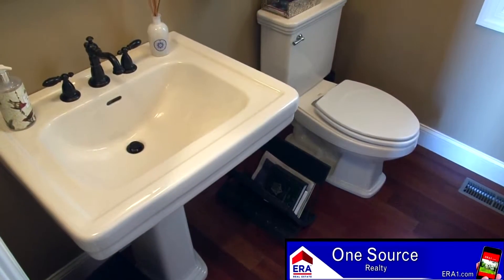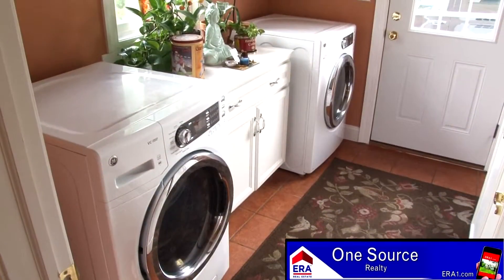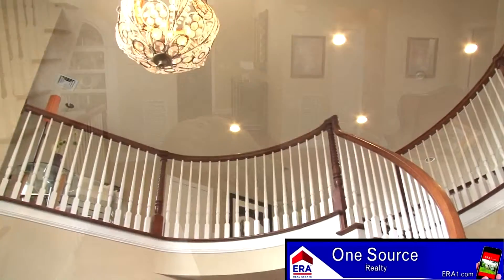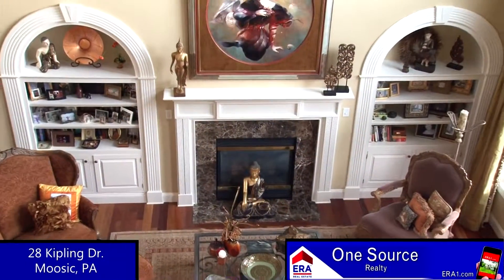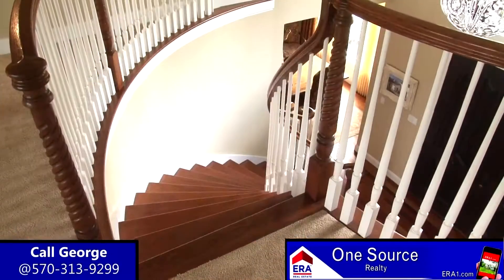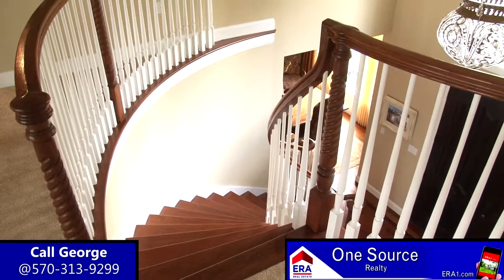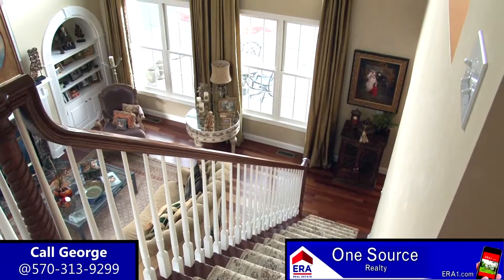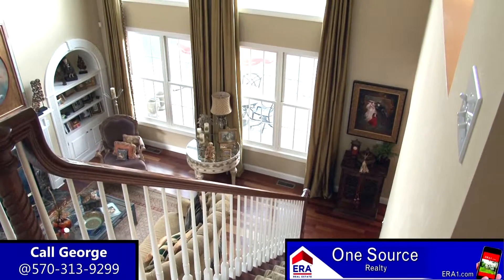A half bath with hardwood and pedestal sink and a laundry room with access to the exterior completes the main level of this tremendous glamour property. The first, second and third level continually come together, and that couldn't be more obvious than from these breathtaking views from the second floor. Whether you use the marvelous main staircase from the foyer or the second staircase from the great room, the unique design is clear to see and enjoy.